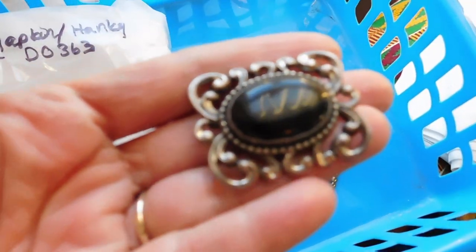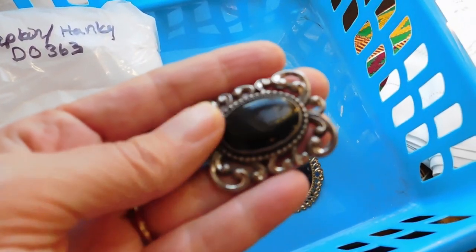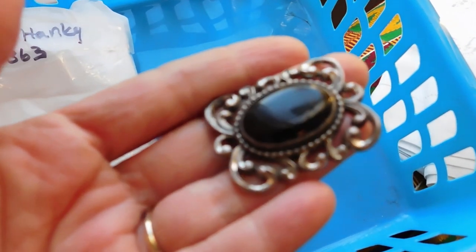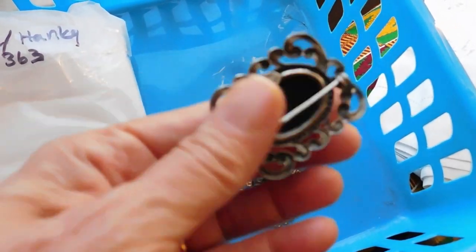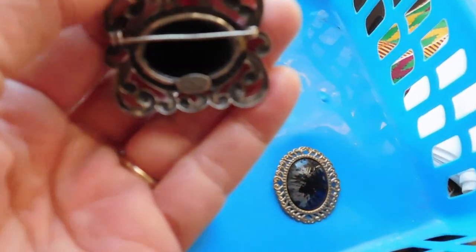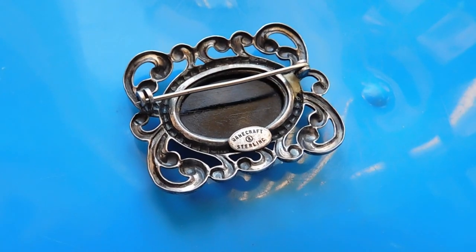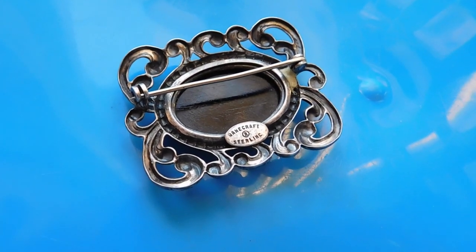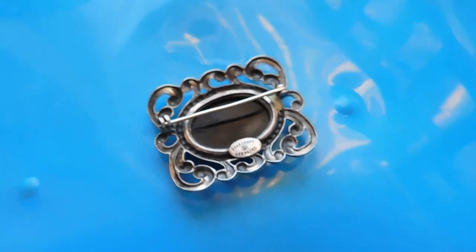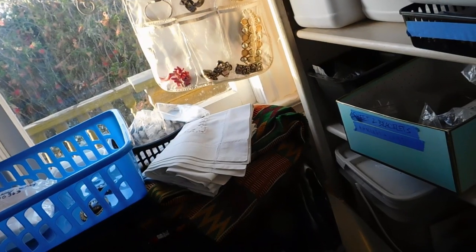And then this is the Dane Craft black onyx and sterling silver — probably a 1950s, late 50s maybe — lovely little brooch. It has the little R for the registered trademark. I imagine that's 1950s or later. But it's pretty. I listed that for $47.